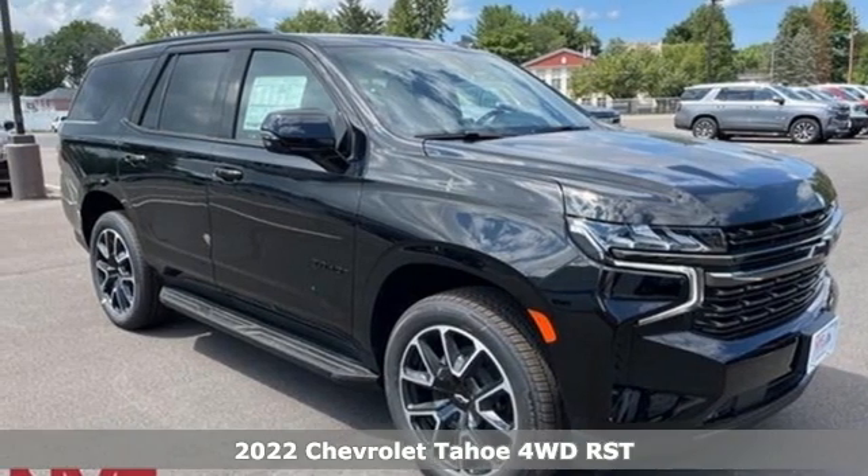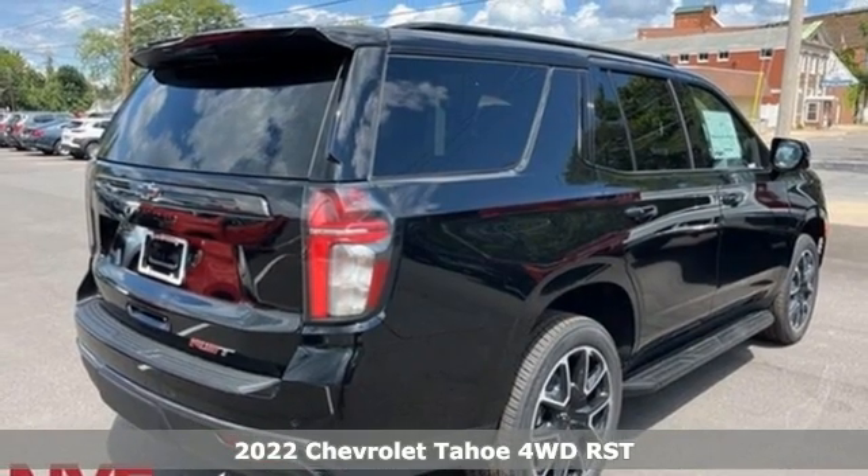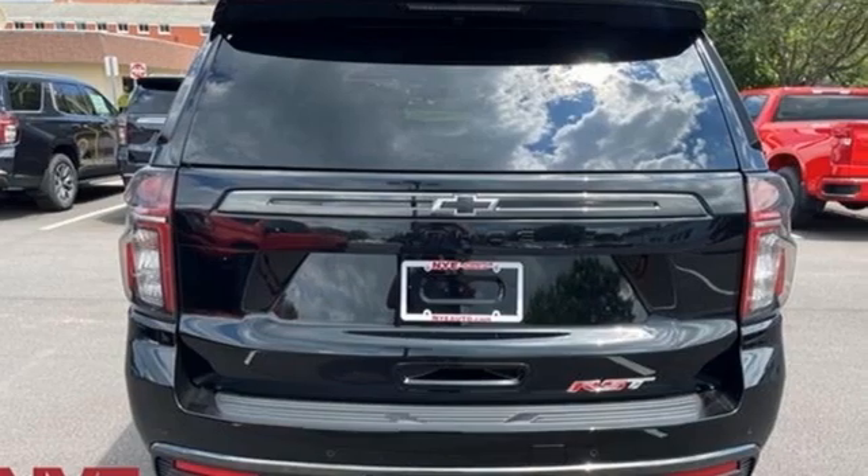Here's a new 2022 Chevrolet Tahoe. Providing you with a bounty of big-time capability, it's quite simply the do-it-all full-size SUV that accomplishes everything.